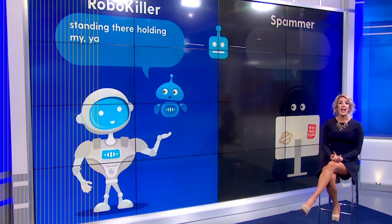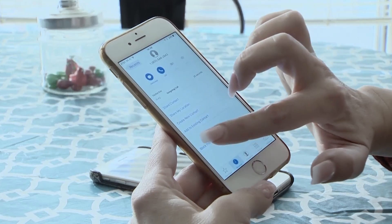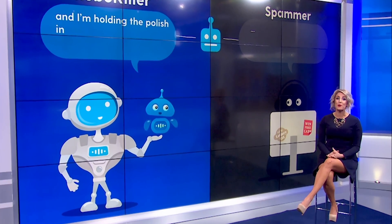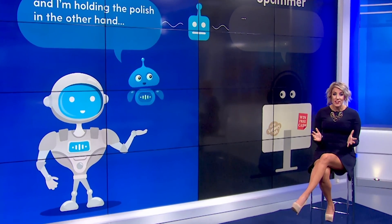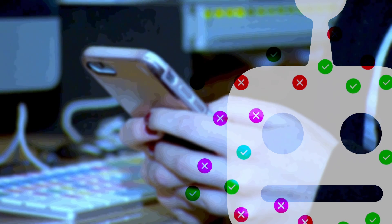The reason it's so effective? Every flagged call goes into a growing database. If a scammer manages to get through, RoboKiller will record their voice, analyze all the numbers associated with that voice, and boom — blocks them all. They're also keeping your text alerts quiet by staying one step ahead of evolving scams and stopping spam texts before they start.